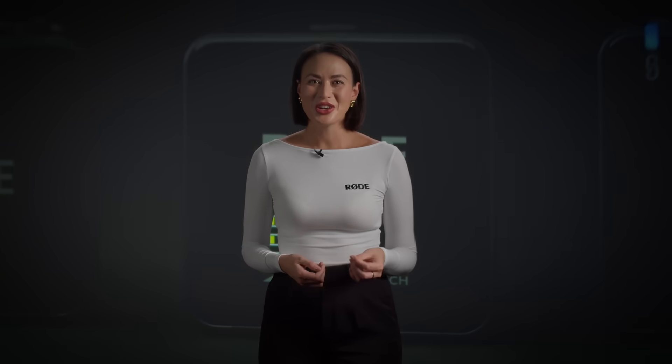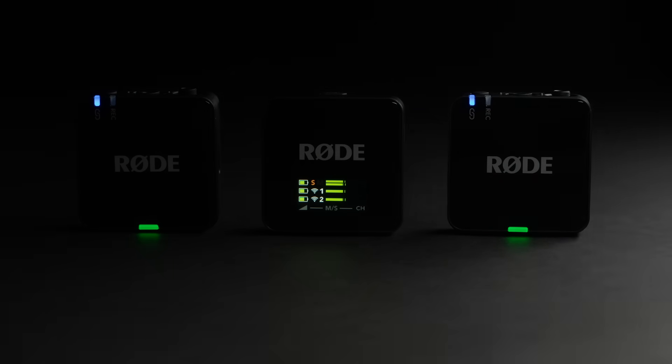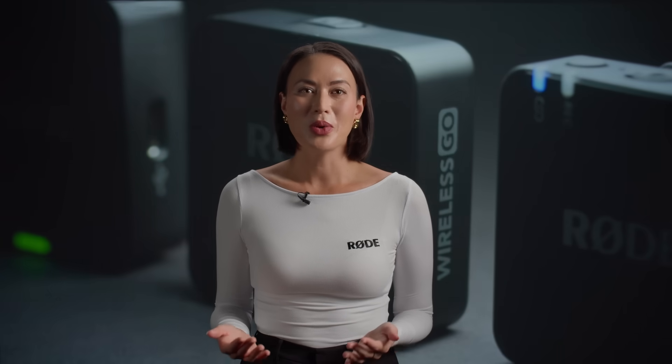Hey everyone, Heen here. Let me introduce you to the third-generation Wireless Go, the latest edition of the world's most popular compact wireless microphone system. The new Wireless Go boasts every feature and convenience a creator could need without sacrificing the ease of use that the range is known for.